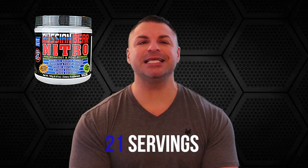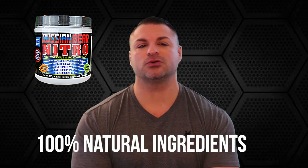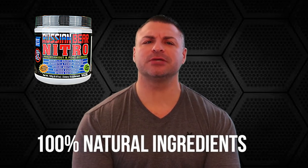Each bottle of Russian Bear Nitro comes in 21 servings and has a natural citrus punch flavor. Ladies and gentlemen, when I say this product is 100% completely natural, I mean it is 100% completely natural. There are no artificial colors, no artificial sweeteners, no artificial flavors, no artificial stimulants. There's no sucralose, no calcium silicate, no acesulfame potassium, no dyes, no silicon dioxide, and no caffeine anhydrous.